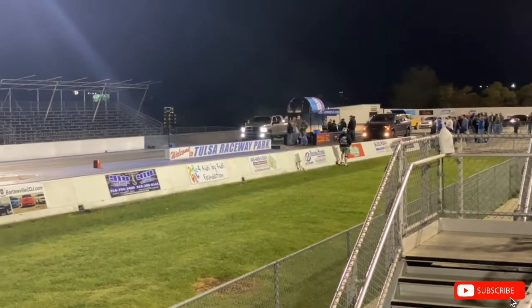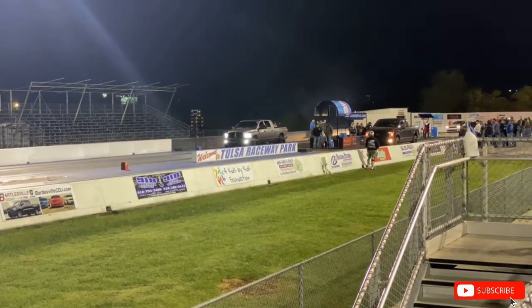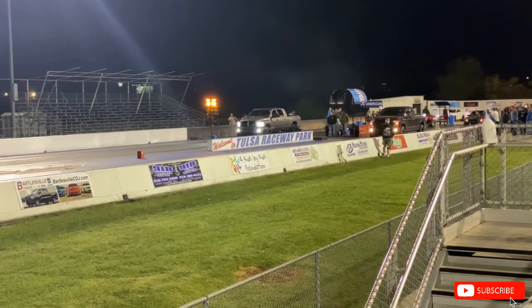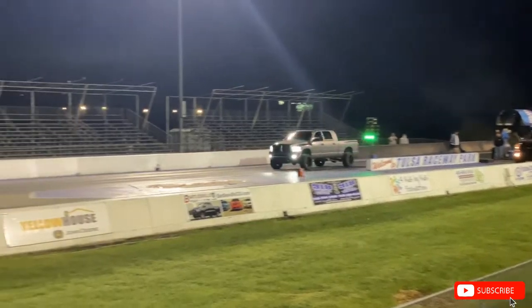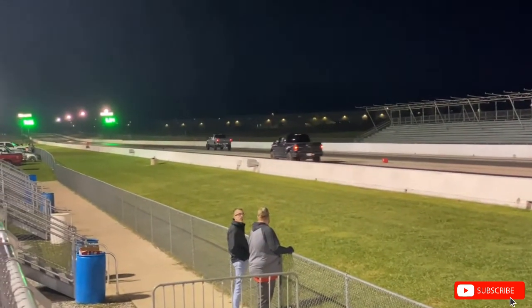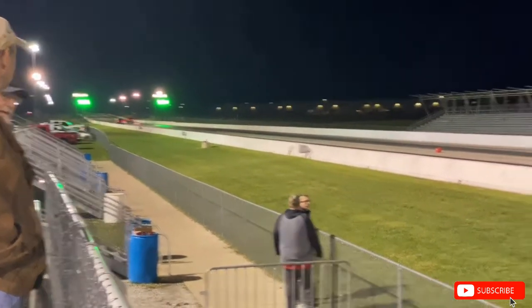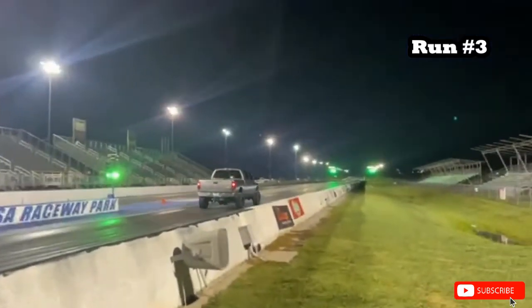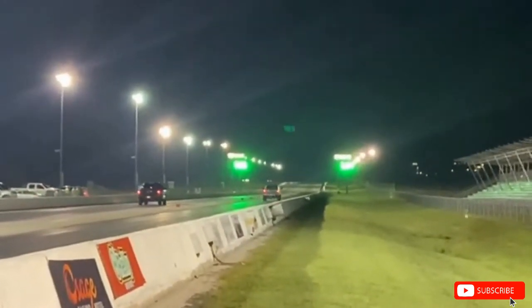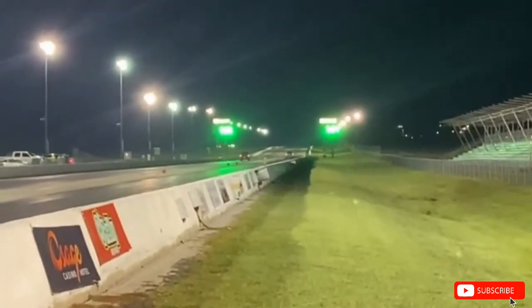I hope they both got them in four-wheel drive because I think they're both going to need it. That's definitely a hole-shot win right there. This toss is very impressive.